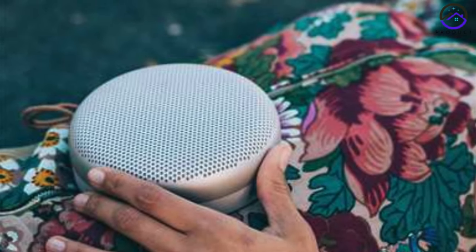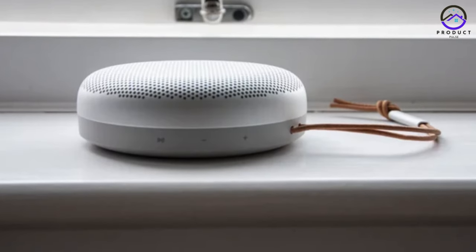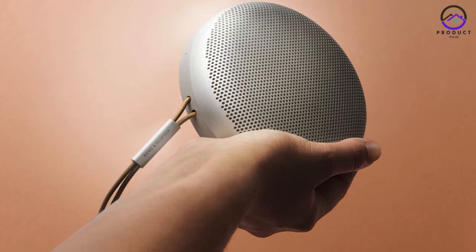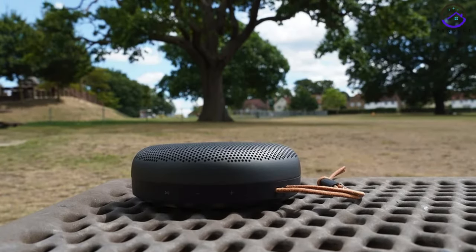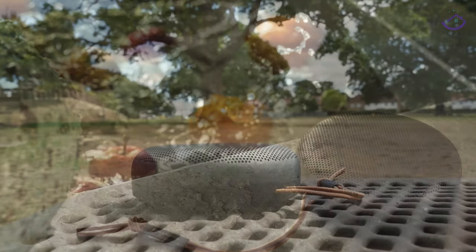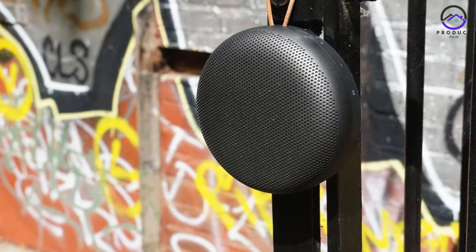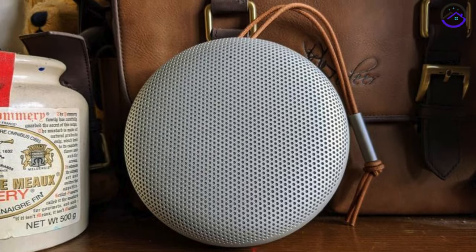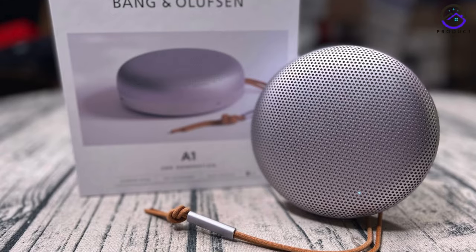With its sleek cylindrical design and a choice of six distinctive colors, the Beosound A1 Second Gen is as visually striking as it is sonically impressive. The top half of the speaker is adorned with a sleek aluminum grill, while the bottom half features a polymer material emblazoned with the Bang & Olufsen logo. Equipped with Bluetooth 5.1, it guarantees seamless low-latency connectivity. Despite its compact size, the Beosound A1 Second Gen delivers impressive sound quality with minimal distortion even at high volumes — vocals are clear and detailed, while the high end is crisp and slightly soft, creating a balanced and immersive listening experience.